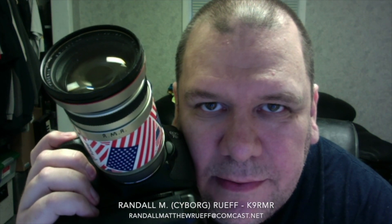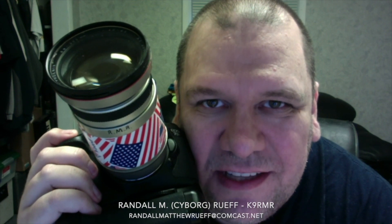Randall L.A.M. Roof doesn't do it for the money. He just loves to take pictures.